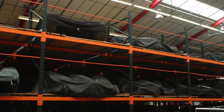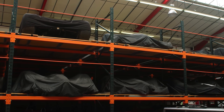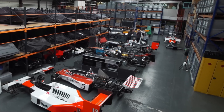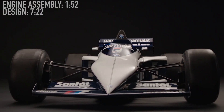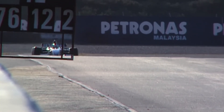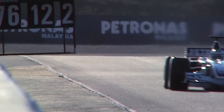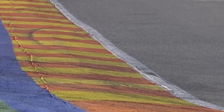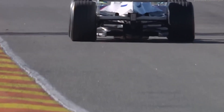Every year, just 20 Formula 1 cars are built for the world's fastest racing teams, making them some of the rarest, most advanced machines on the planet. Designed for speed, precision, and performance, these cars can hit over 350 km per hour, corner with the force of a fighter jet, and stop faster than the blink of an eye.